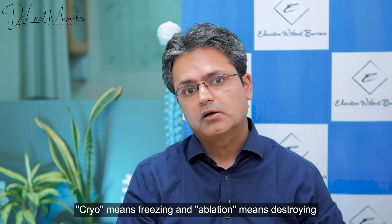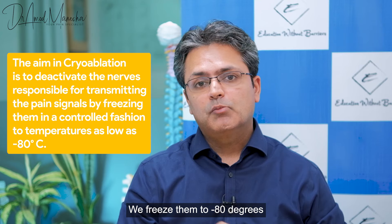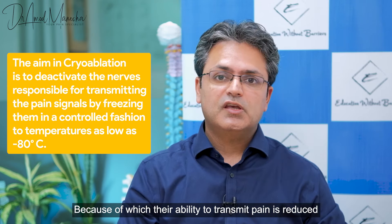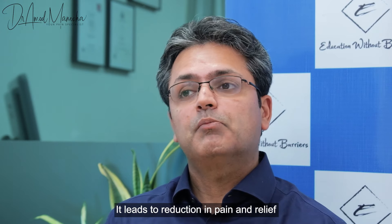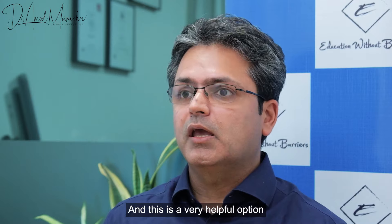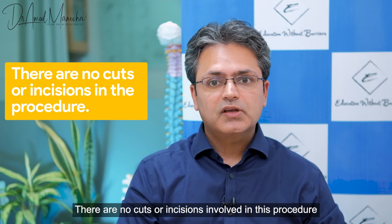So in this procedure, we work with the damaged nerve involved. We freeze the nerve down to minus 80 degrees to reduce the nerve damage and pain. This is a day care procedure, and no cuts or incisions are involved.